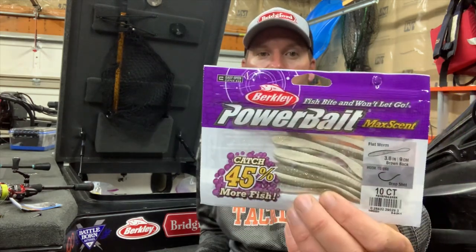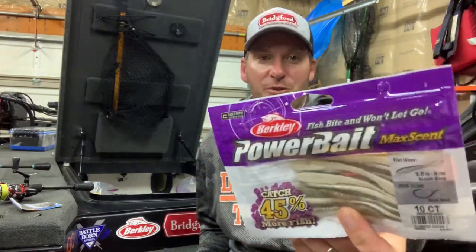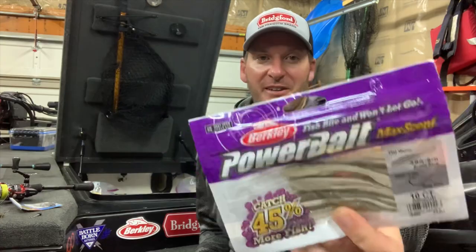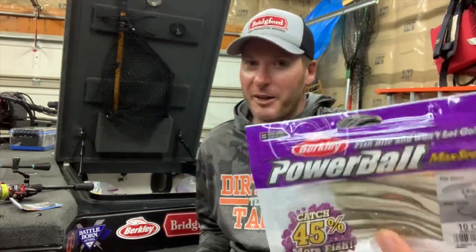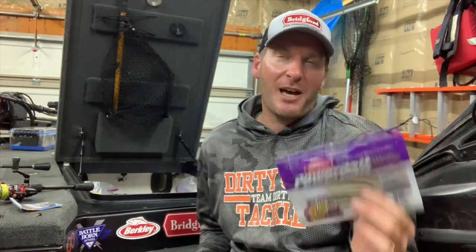Alright, so what's the bait? It's the Berkeley Maxscent Flatworm — you can see it right here. This thing is absolute dynamite gold in the smallmouth world. I think most of you guys have probably heard about it at this point.